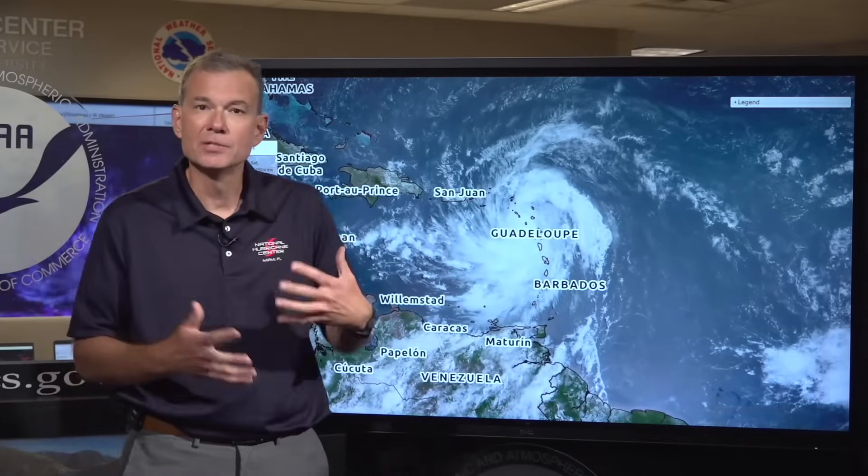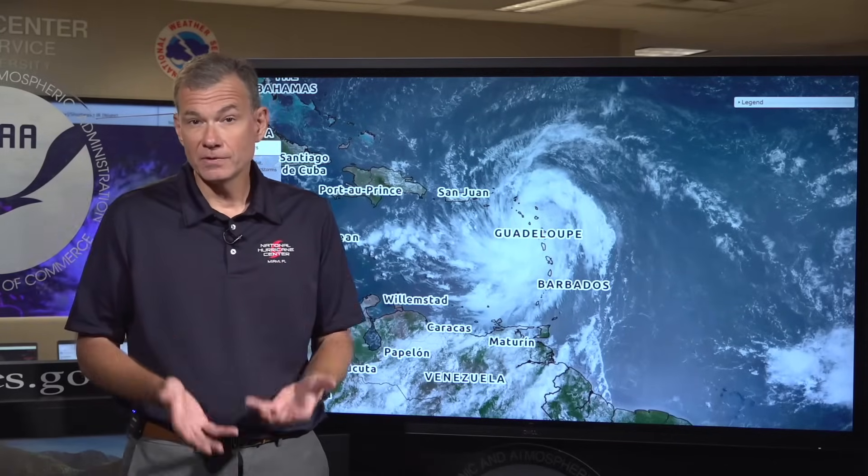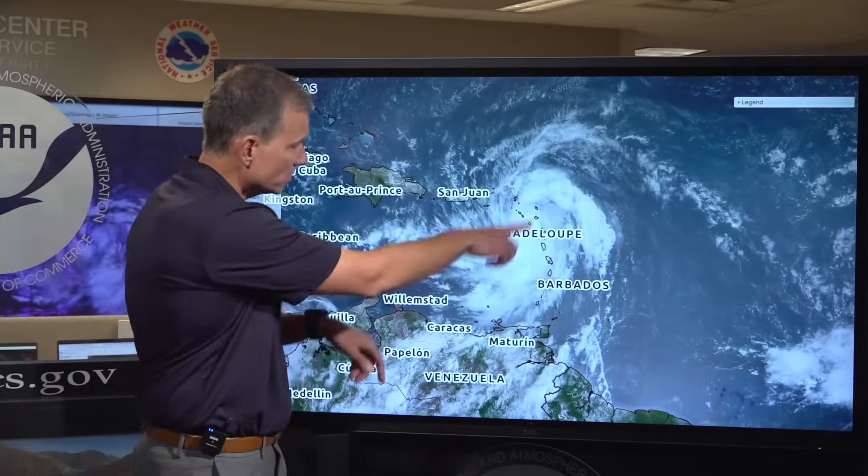An update on Tropical Storm Ernesto. Starting with the visible satellite image, you can see contextually what's happening — Ernesto is starting to develop and getting that classic signature look of a developing tropical storm. You can see the banding features starting to develop.